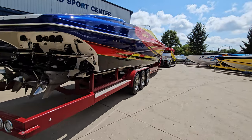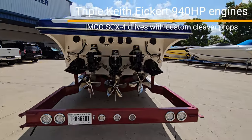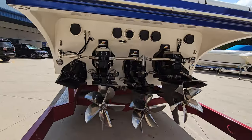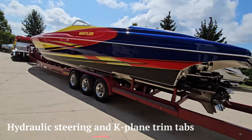Moving around the back of the boat, you've got triple IMCO SCX-4 drives, recently refreshed. This boat is powered by triple Keith Eckert 940 horsepower engines, also recently refreshed. Just 125 hours.